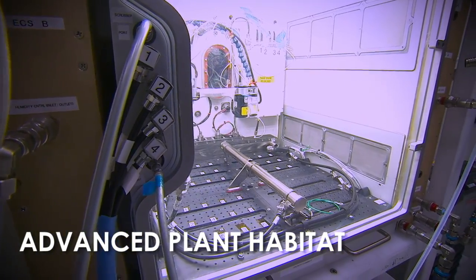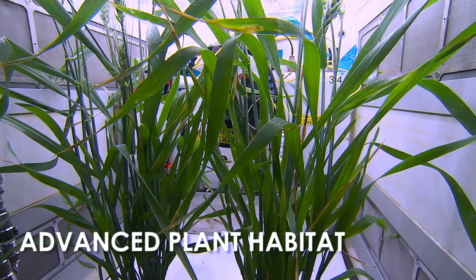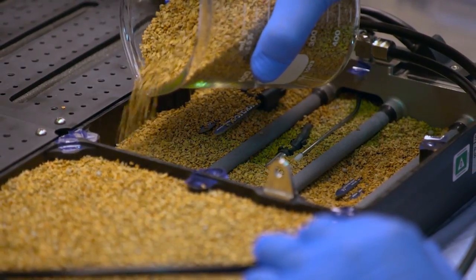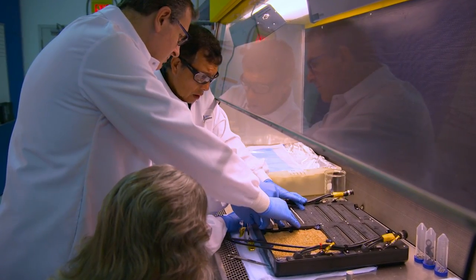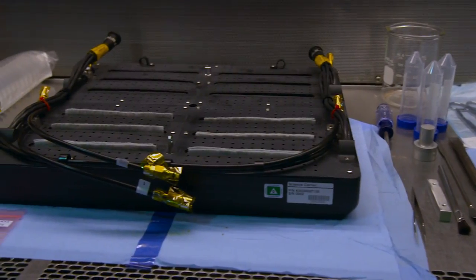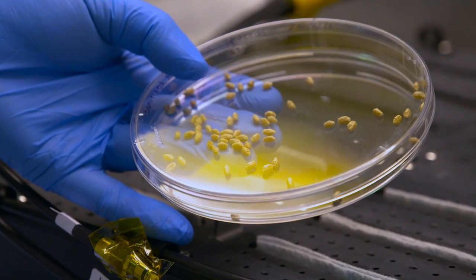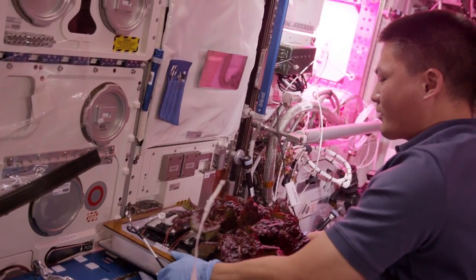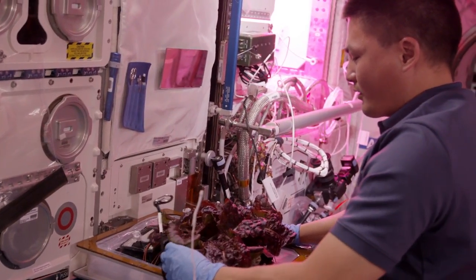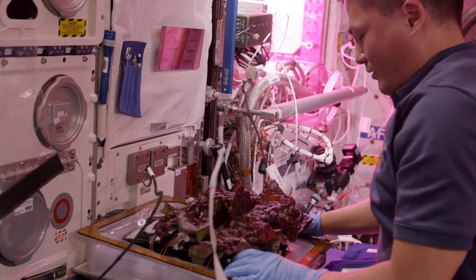Components of NASA's newest plant growth chamber, the Advanced Plant Habitat, will be delivered aboard Cygnus. The habitat will integrate new technology to increase overall efficiency, reliability, and robustness of plant growth on the space station. The experiment will build on the success of NASA's Veggie, which was the first fresh food growth system on the station.